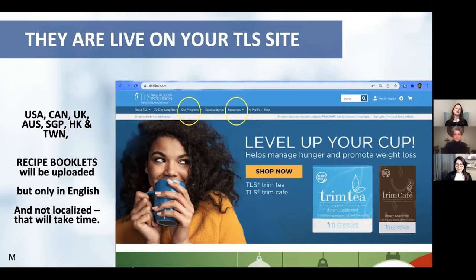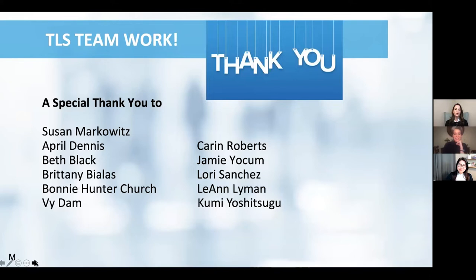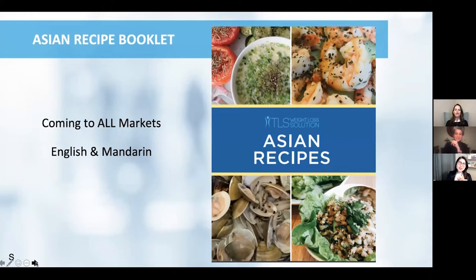The recipe booklets are all uploaded in USA English — they are big documents and it will take some time for us to localize them, so be patient with us on that. We want to do a shout out because, although the three of us ladies got this ball rolling, we had some help. A special thank you to the TLS coaches and trainers who had a hand in helping us with the recipe booklets specifically — that was a monster-sized project and a wonderful volunteer army came together. Thank you so much.